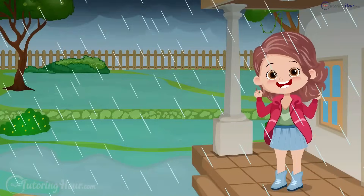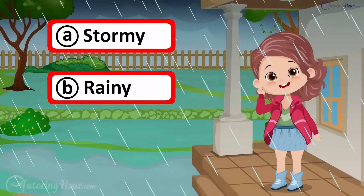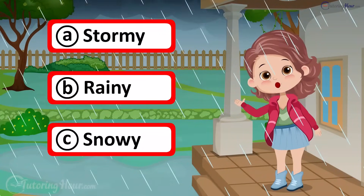What's the weather like today? A. Stormy, B. Rainy, or C. Snowy?